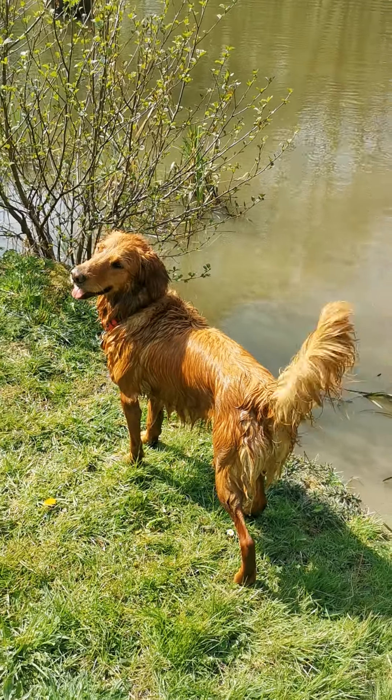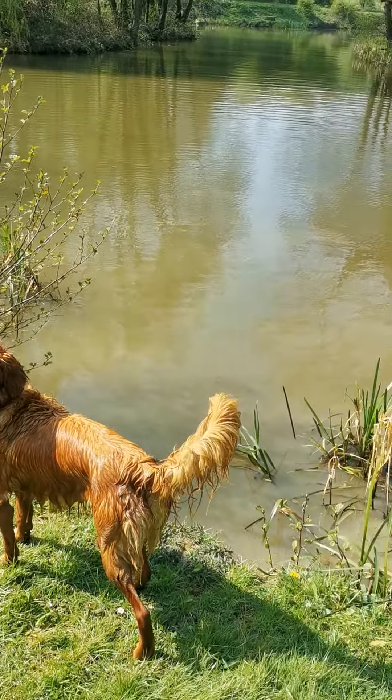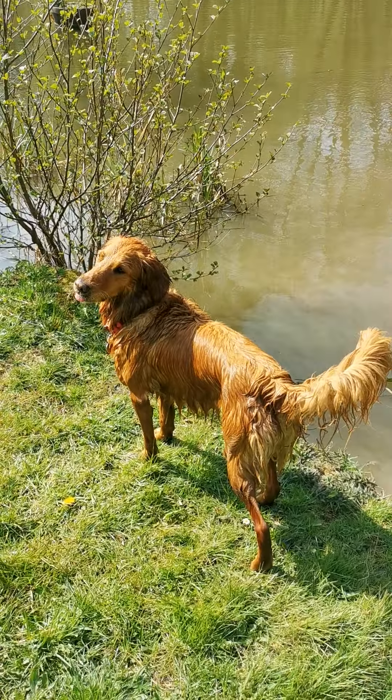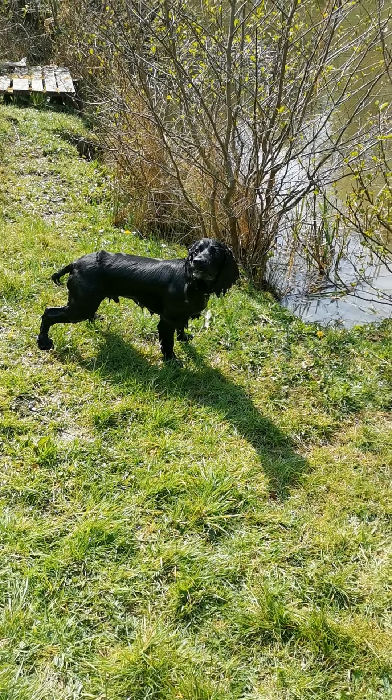Hello everybody. Now as you can see, today I've brought Flo to the pond. It's a place where we walk to quite often near our house, and Flo loves playing in the pond. Today she's brought her friend Jarvis along as well.